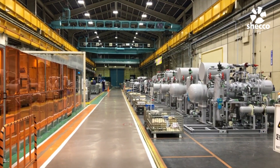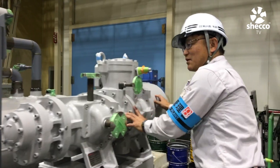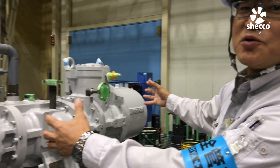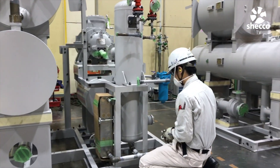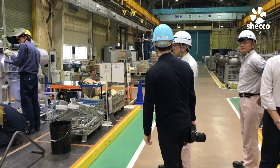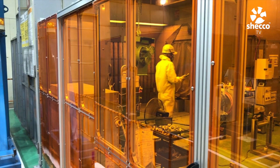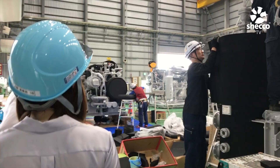This is basically where assembly is done — where they put together the motor, the compressor, the oil separator, and the gas receivers. Then it goes off for leak testing and various other kinds of testing before it gets painted and insulated.